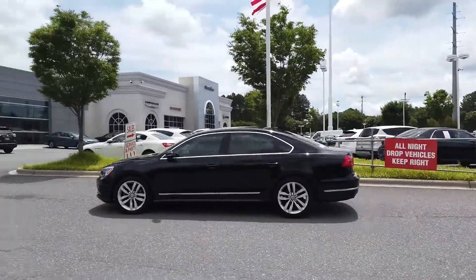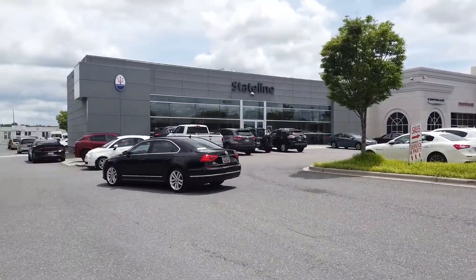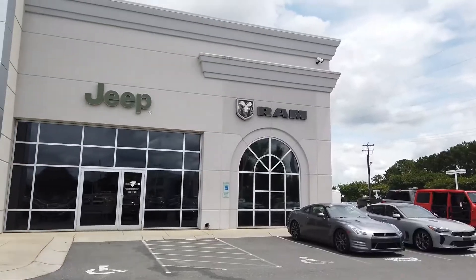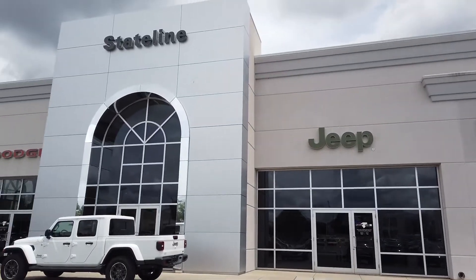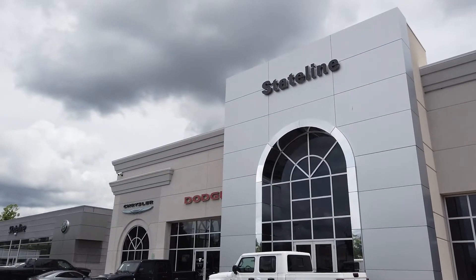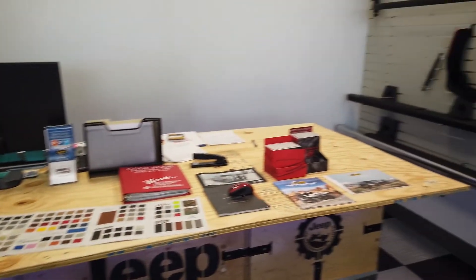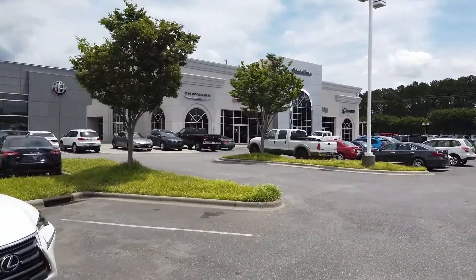All right, so here we are. We are pulling into Stateline where we are going to upfit our Alloy Gators onto the Diplomat. This is Stateline Chrysler Dodge Jeep Ram in Fort Mill, South Carolina. They've been an Insignia customer for five years and earned over $300,000 in accessory sales in 2018.